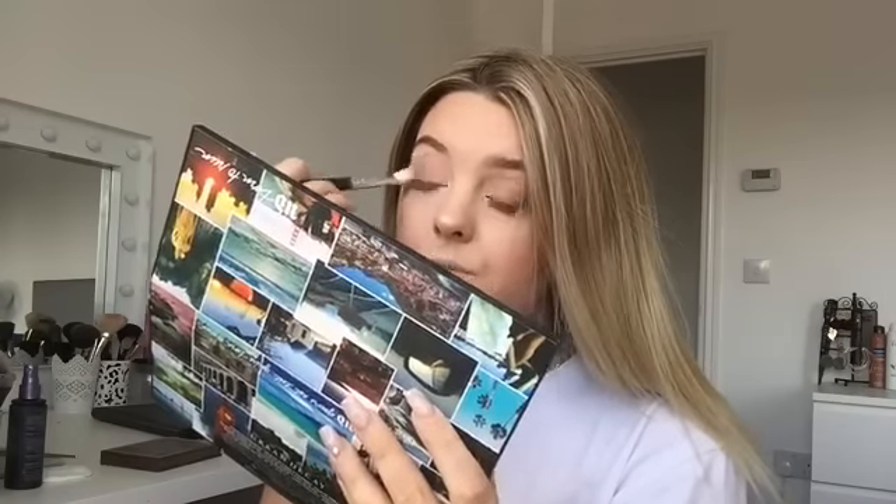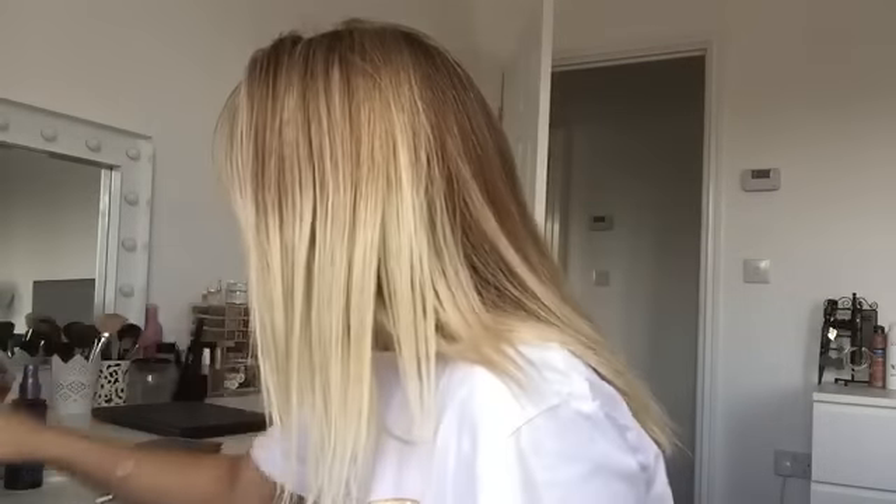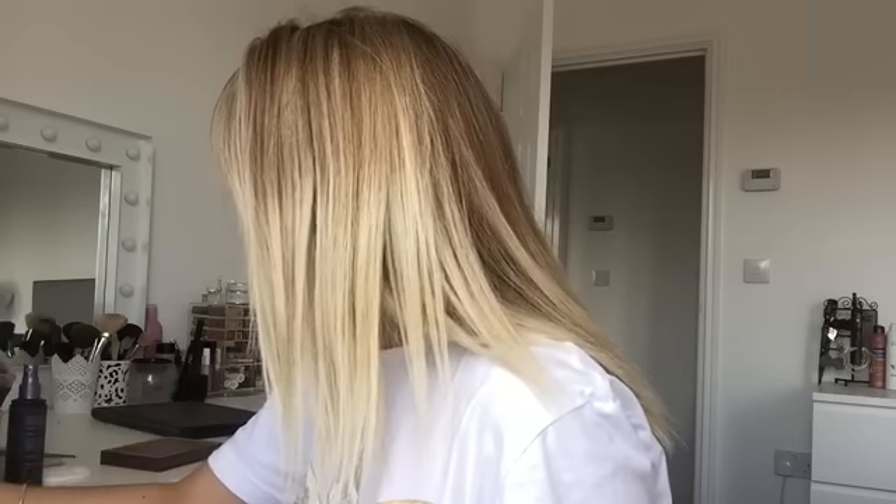I'm doing the same on the other side, still using that colour Riff — just blending it out, buffing it into my crease in circular motions. The pigment of this palette is insane. I'm just going to go in with a smaller blending brush to blend the eyeshadow into my crease.